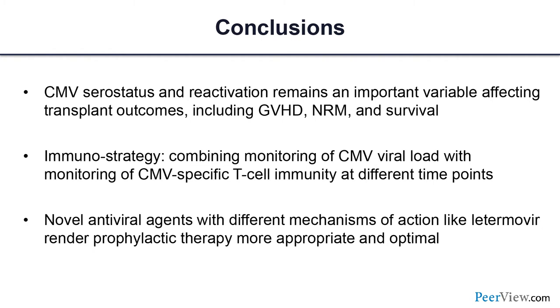In conclusion: serostatus remains the most important risk factor defining CMV risk, but other risk factors are dynamic and may change over time. Immunoassays, once validated and commercially available, will be important tools. Novel antivirals are exciting — one approved already, with more in development — and will change both prevention and treatment of CMV.